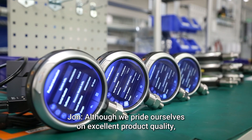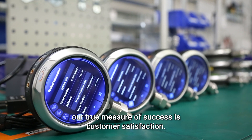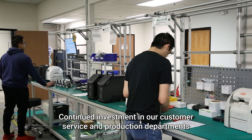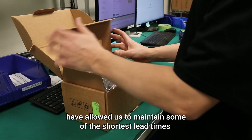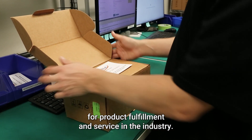Although we pride ourselves on excellent product quality, our true measure of success is customer satisfaction. Continued investment in our customer service and production departments have allowed us to maintain some of the shortest lead times for product fulfillment and service in the industry.